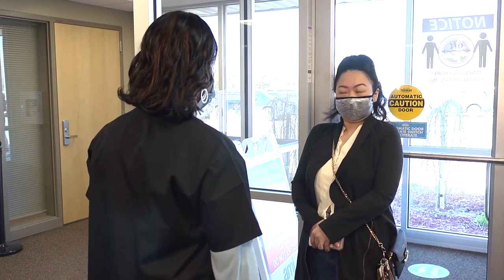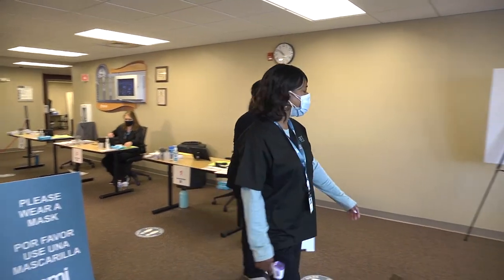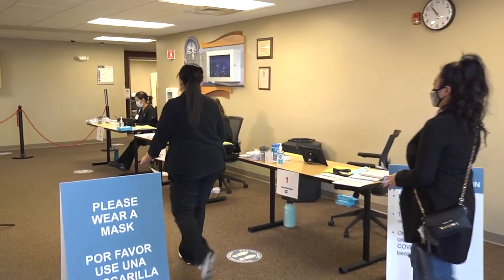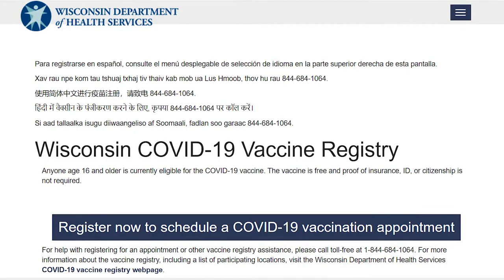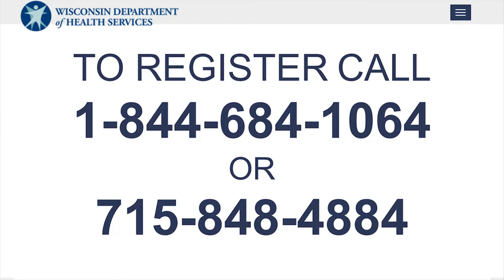If at any point during this process you need the help of an interpreter, there are Hmong and Spanish bilingual staff on site. If you need help in any other language, an interpreter will be called on the phone to assist. To register for a vaccine, visit vaccinate.wi.gov or call 844-684-1064 or 715-848-4884.